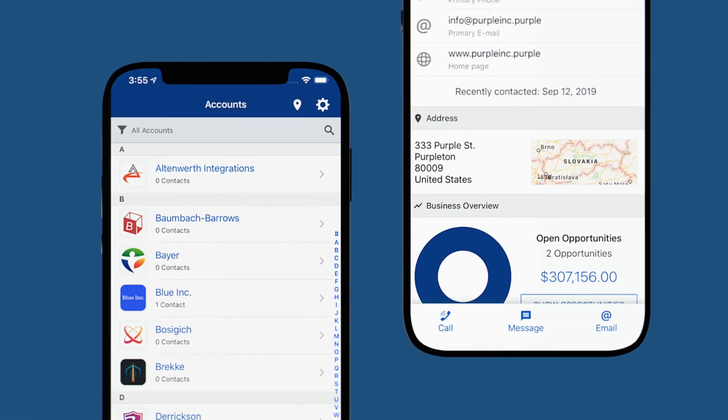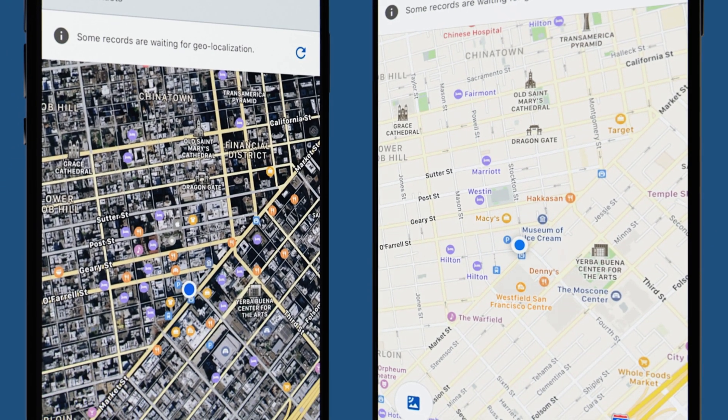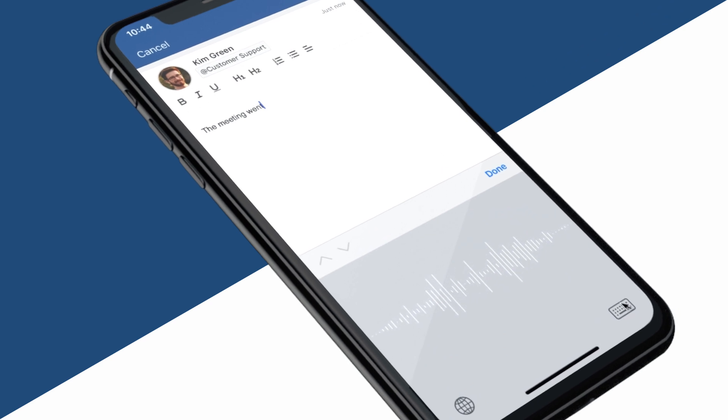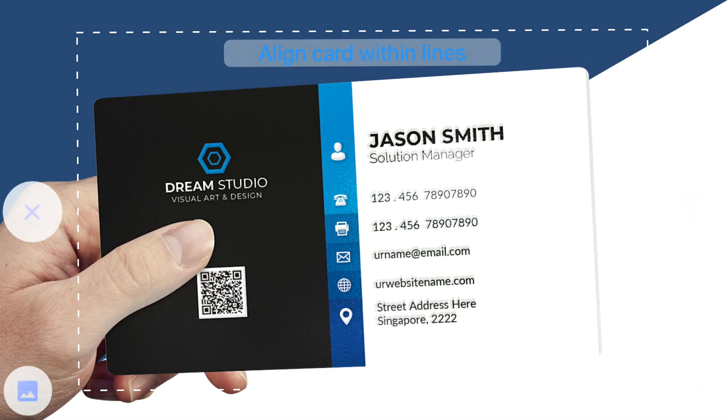Take a look at an account — just as easy and deep as the browser version of Pipeliner. You can even get directions to the client instantly, plus easily add notes using voice to text.